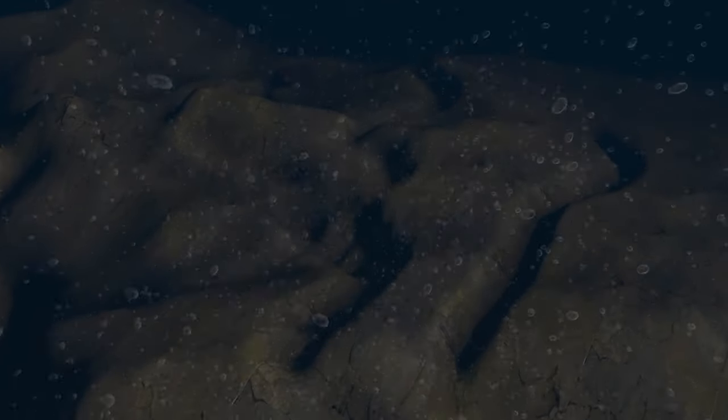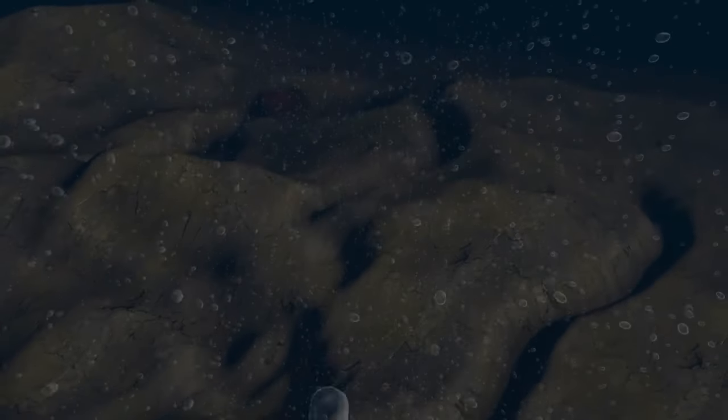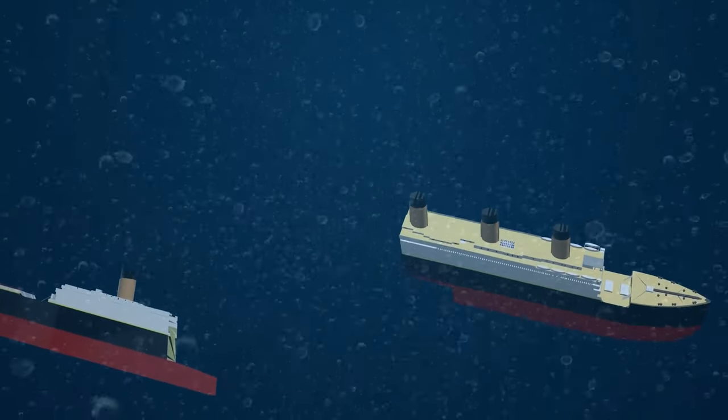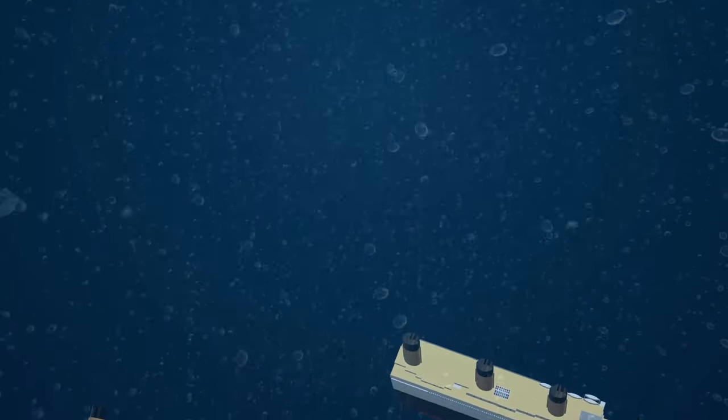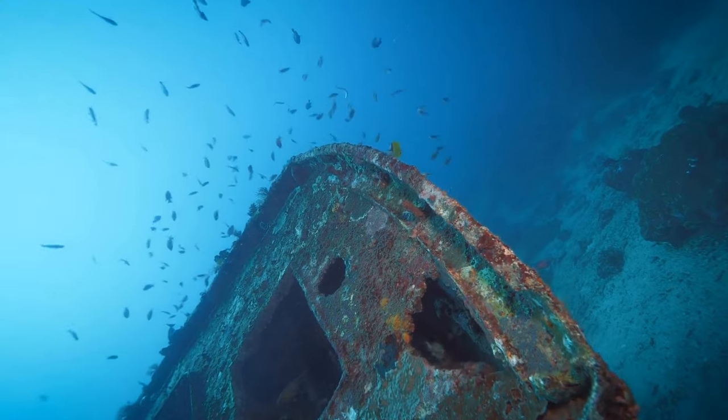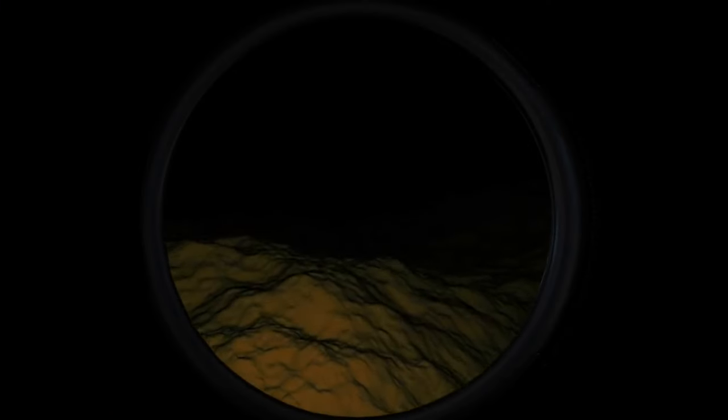He noticed the heaviest objects sank quickly and left a trail of debris behind, the trail that followed the currents. Using this knowledge, Ballard made a hypothesis that the Titanic had broken in two and left a debris trail as it sank. Before he found the wreck, everyone thought the ship just went down in one piece after hitting an iceberg. So everyone knew where the ship was, so the adventure could start — or not. It was hard to explore it.